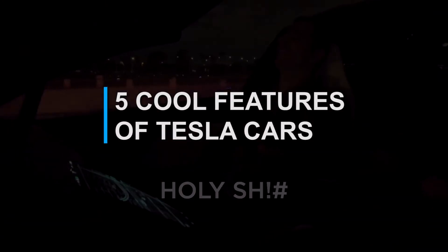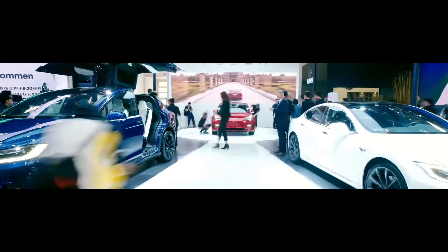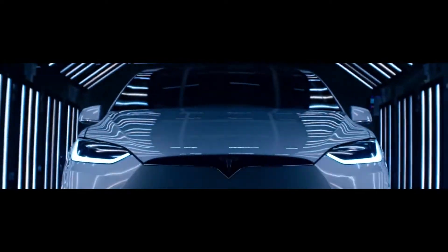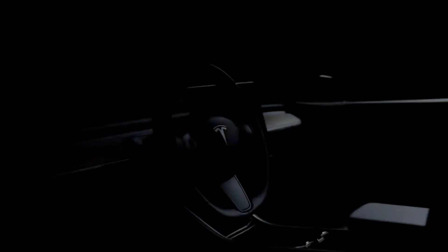Here are the 5 cool features of Tesla you should know. Welcome to the Top 5 Show, where you will get the 5 best pieces of information on all topics. Over the years, electric cars became one of the hot topics in the automobile industry, and the main reason for that is Tesla.